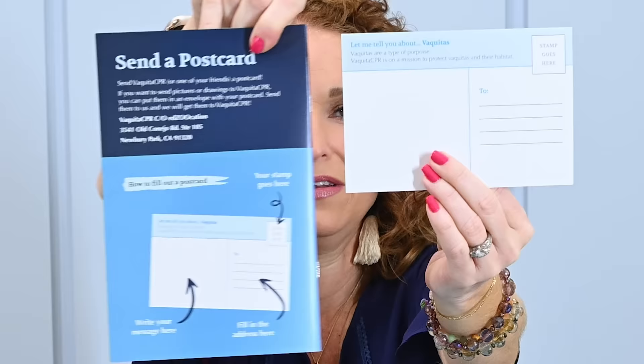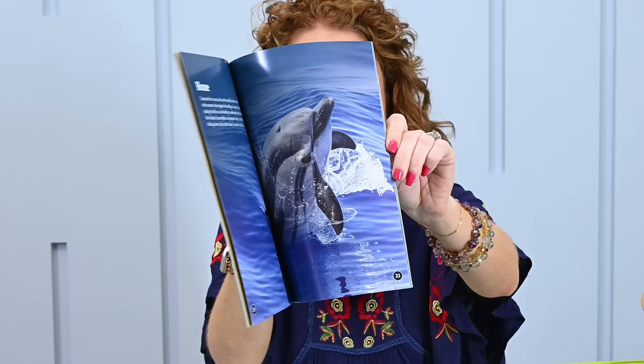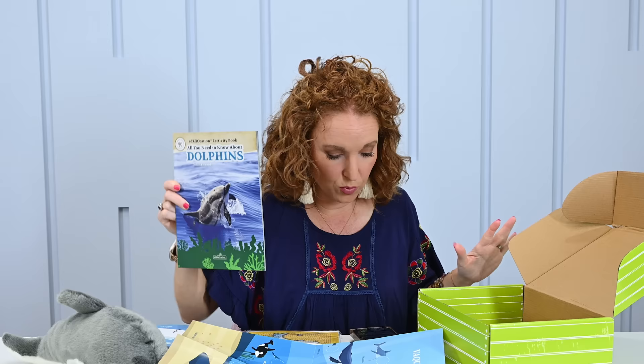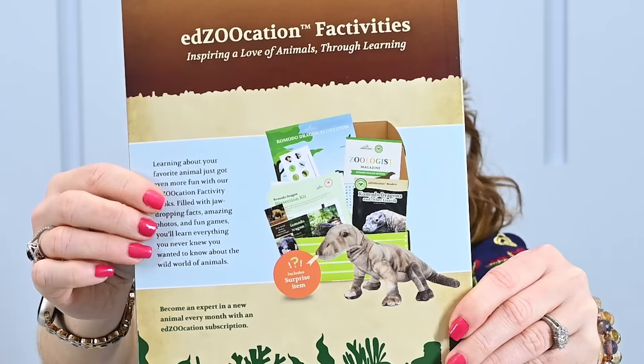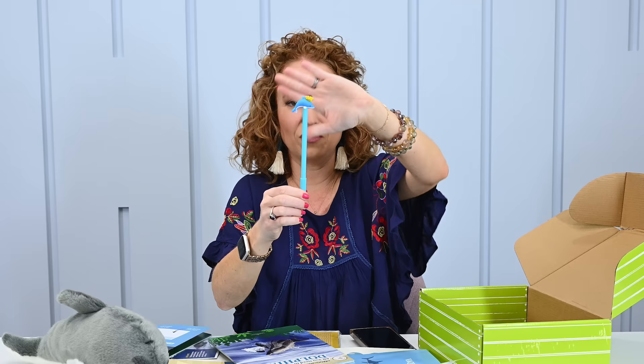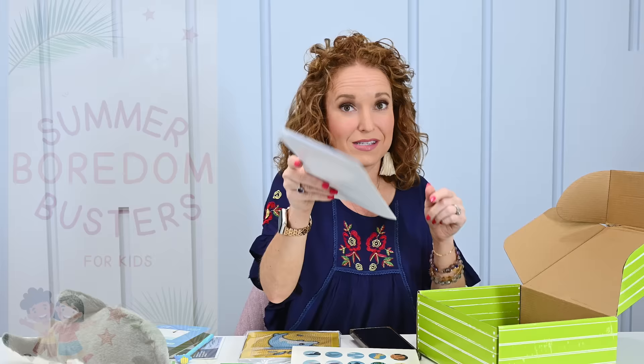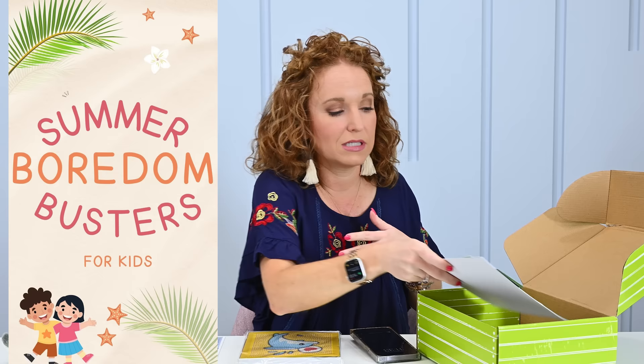The quality on everything is outstanding and very engaging. The age range is 9 to 12 — I believe both my 9-year-old and 12-year-old will love this. On the back you can see another box example; it does look like it comes with a fact book and a stuffy every time, which is major bonus points. I'm going to have my kids give it a thumbs up before I add it to the summer boredom buster list I'm making — a list of subscription boxes for summer activities.